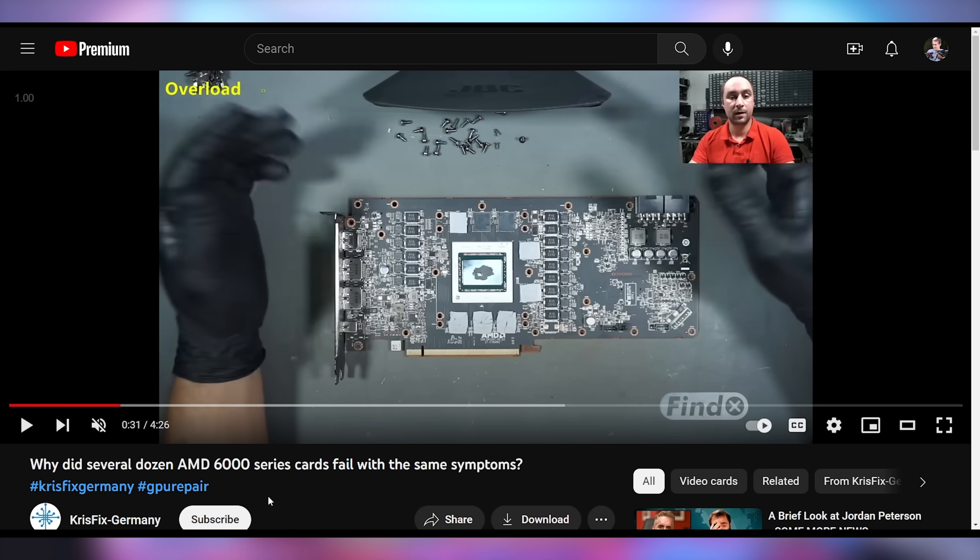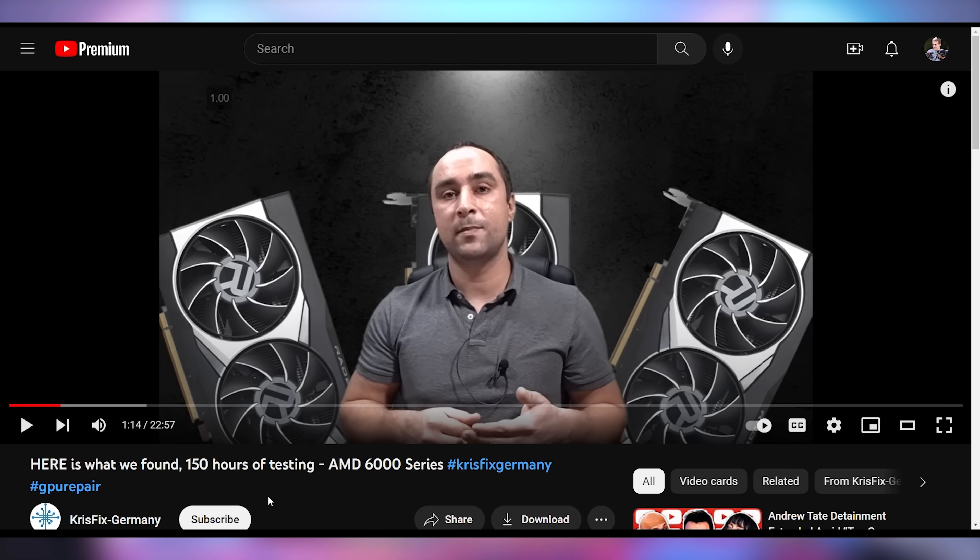I believe it was last week for hot news — you can see this is the original video that came out from Chris Fix Germany, who had several dozen GPUs that were failing for no good reason they could see with regards to the RX 6000 — specifically the 6800 XT and up, the high-end GPUs. The only thing Chris Fix could diagnose was that all the graphics cards were running the same driver revision, which led to a lot of news outlets picking up the video and talking about how the drivers were killing the GPUs. But specifically in his video, he said he wasn't sure and just wanted more information. And now we know it is not the drivers — officially, according to Chris Fix, who has released an additional video updating exactly what's going on.